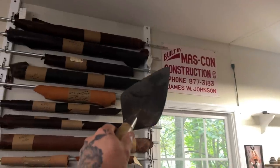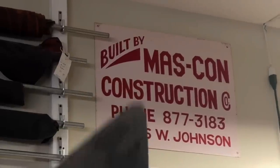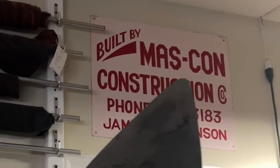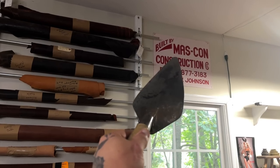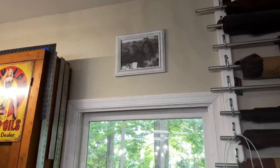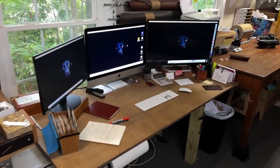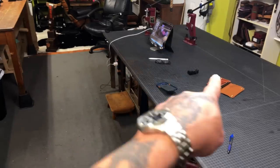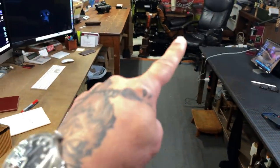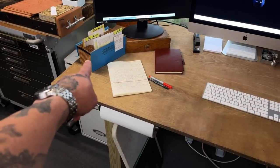That is one of the original signs from my grandfather's construction business back in the '60s and '70s — you can see where I got the name for my leather business right there. And that is me and the woman who lives in my house. Over to the admin and workstation — it's right across from my work area. I could just swivel around and do whatever I have to do: the order book, order cards, etc.